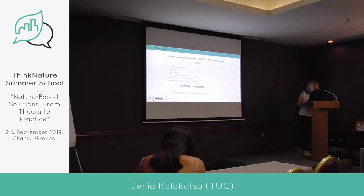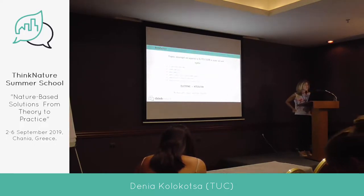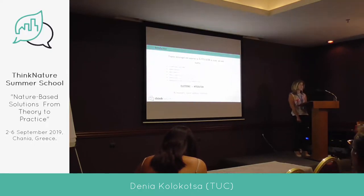What we would like to do is to have a clustering integration, to learn from each other, to enable synergies, to widen our networks, and exchange and communicate and disseminate. This is the goal from the European Commission: to act as Big Nature with the other projects that implement nature-based solutions.